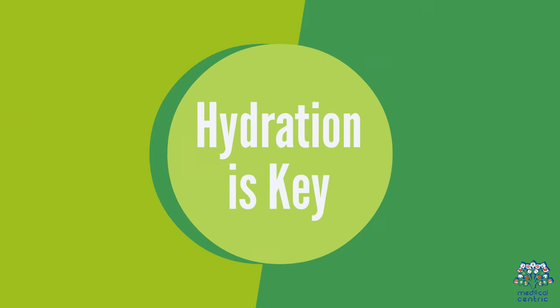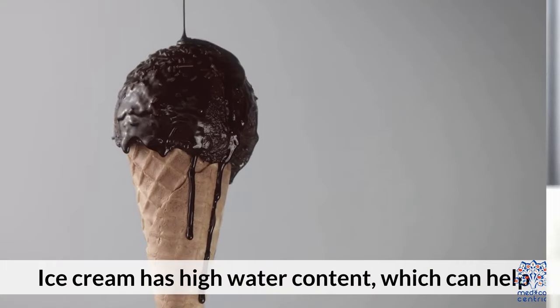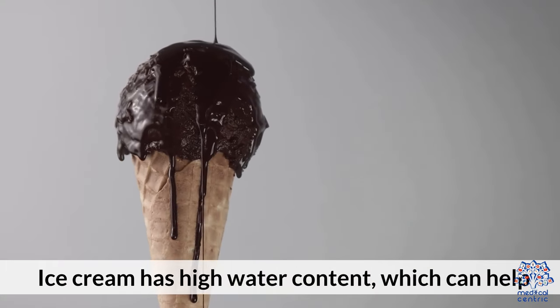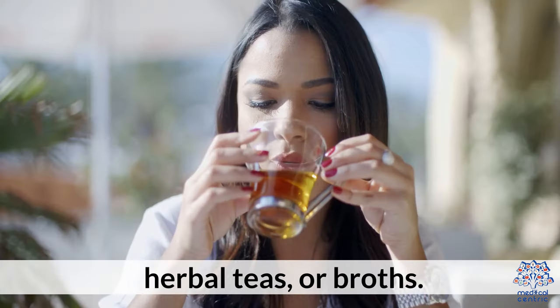Staying hydrated is crucial when dealing with a sore throat. Ice cream has high water content, which can help, but should not replace drinking fluids like water, herbal teas, or broths.